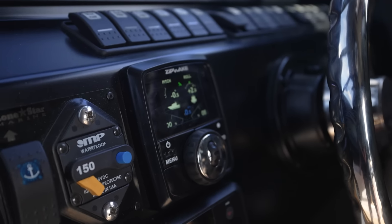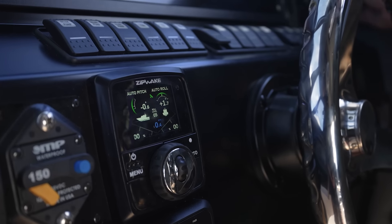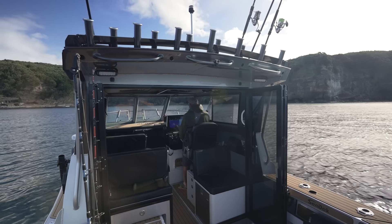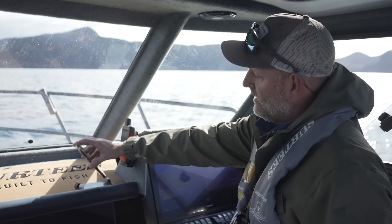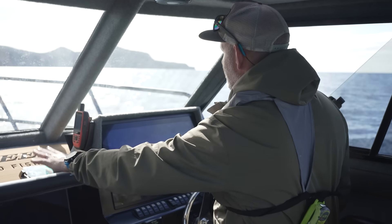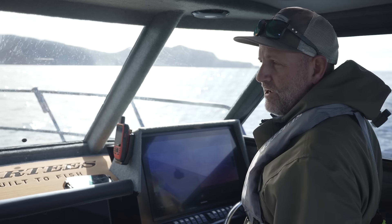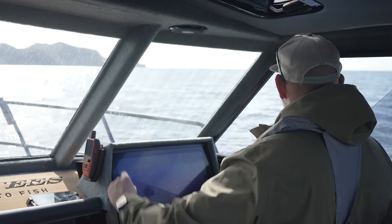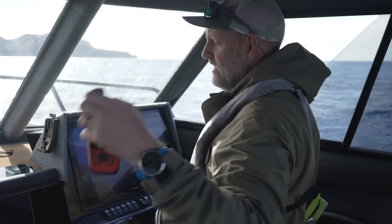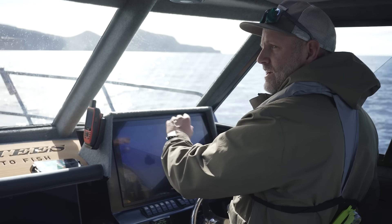The Zipwake dynamic trim system is amazing - it has a full auto mode which I find myself using the majority of the time, though you can also switch to manual mode. I'd highly recommend it. We've also got Scanstrut wireless charging ports for skipper and passenger - one on the shelf, one on the dash - a great place to store your phones and keep them always charged, right next to my Garmin inReach GPSMap 86i which is an all-in-one marine communication and GPS device. You can take it off for adventures or leave it in the charging cradle and it'll sync with my multi-function display.